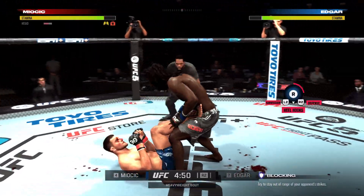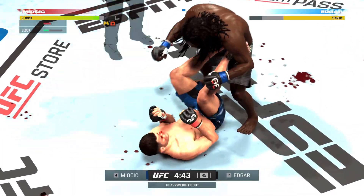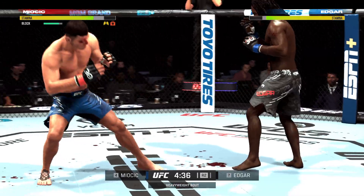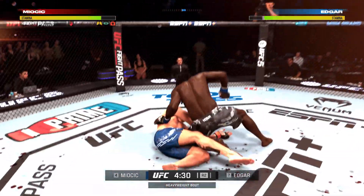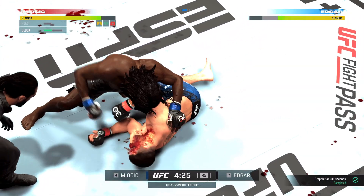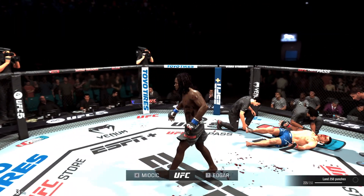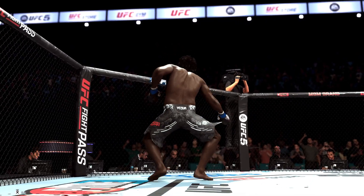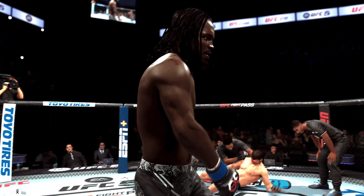He just rocked him! Edgerson stacked in guard now — could be in a world of trouble here. He rocked him, and he's very close to the finish here. And Dean steps in. Oh my goodness! You gotta be kidding me! No judges needed tonight as he pounds him out for the TKO.